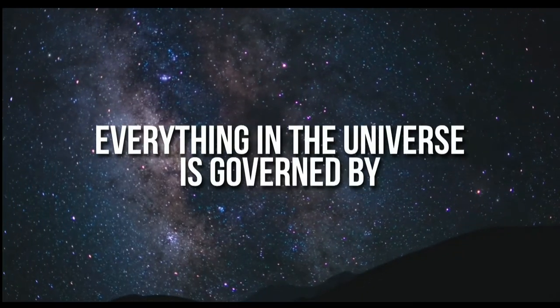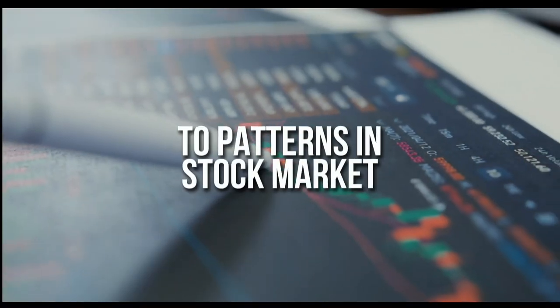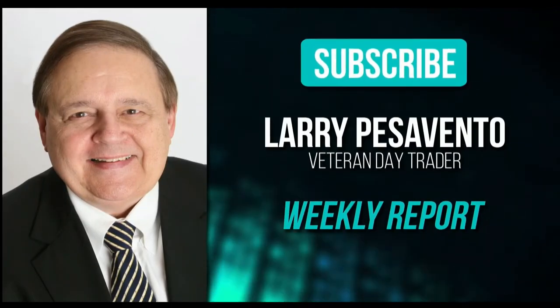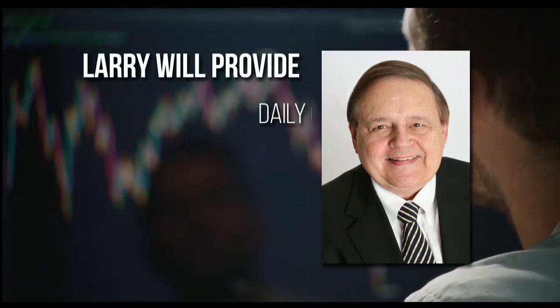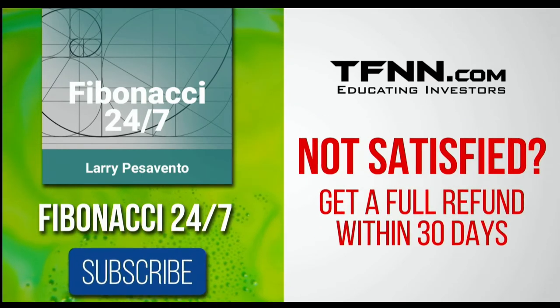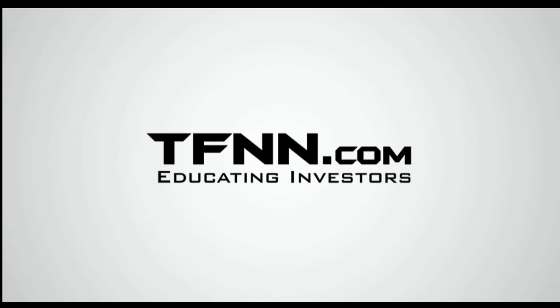Everything in the universe is governed by the Fibonacci sequence. This mathematical principle is responsible for everything from the most aesthetically pleasing artwork to patterns in the stock market. Sign up for the Fibonacci 24-7 newsletter at TFNN.com. When you subscribe, you'll get a weekly report from veteran day trader Larry Pesavento on stocks you need to pay attention to — 45 years experience as a day trader. First-time subscribers get a 30-day money-back guarantee. Subscribe to the Fibonacci 24-7 newsletter today at TFNN.com.